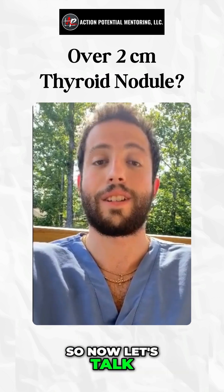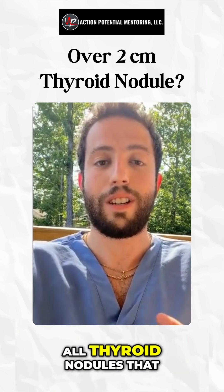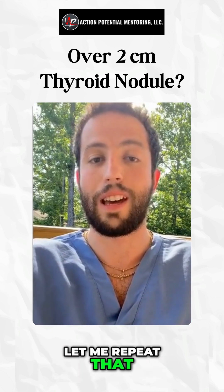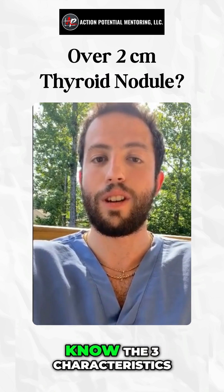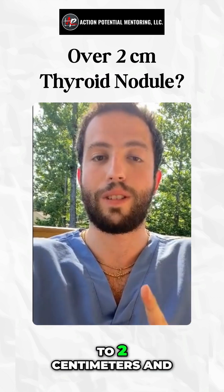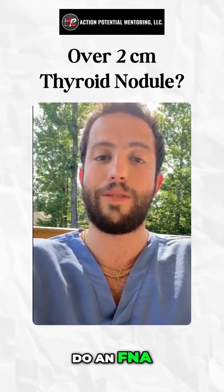Now if it's greater than two centimeters: all thyroid nodules that are over two centimeters get a fine needle aspiration. Make sure you know the three characteristics to get the FNA if it's between one to two centimeters, and know that once it hits two centimeters you're always going to do an FNA.